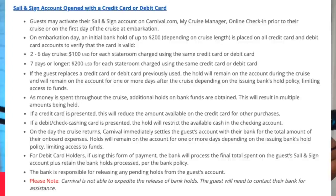As you can see on the fifth bullet point, depending on your issuing bank's hold policy, that's going to limit your funds. So when you get back home, you might not have access to all your money. That's why we recommend funding it with your credit card.